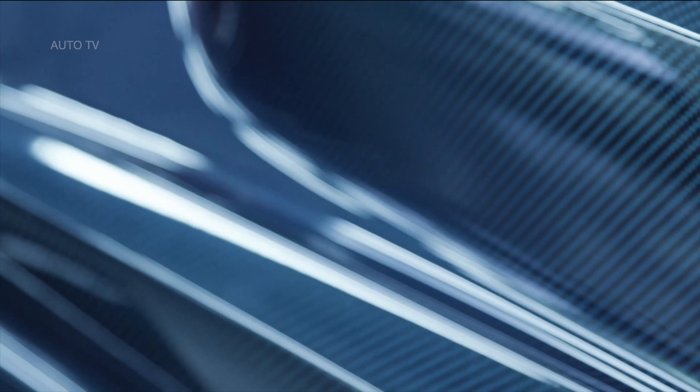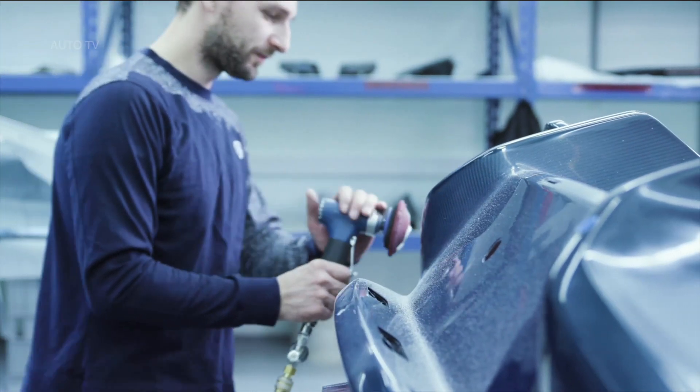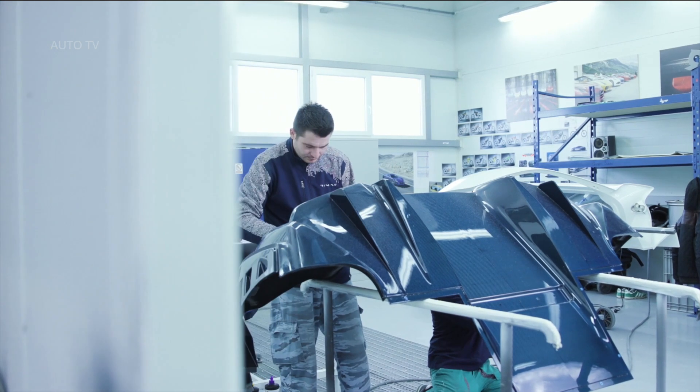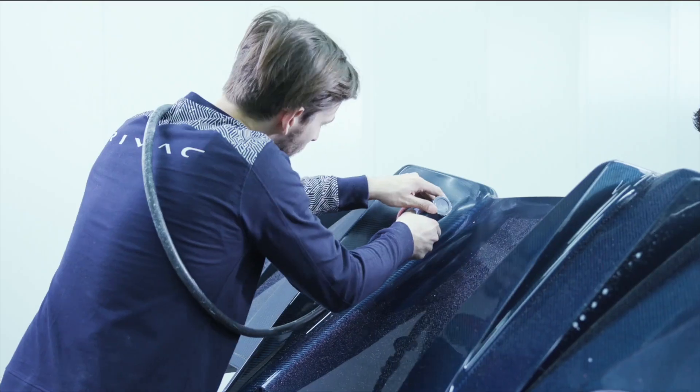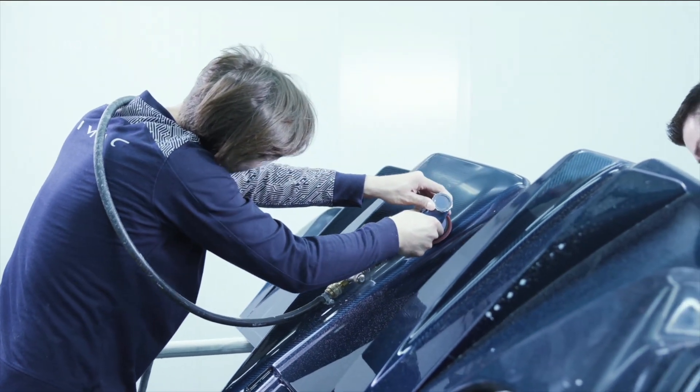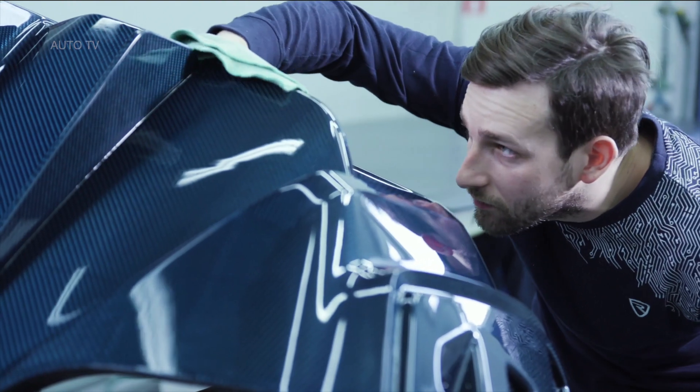Four electric motors power each individual wheel, giving both four-wheel drive and unprecedented dynamic control. The bespoke dual-permanent magnet, oil-cooled electric motors offer instant response, more than 97% efficiency, a near-limitless and maintenance-free operating life, and maximum torque from zero RPM.